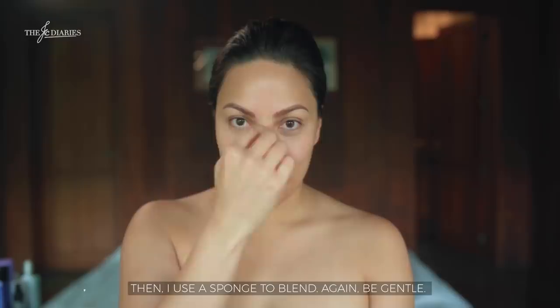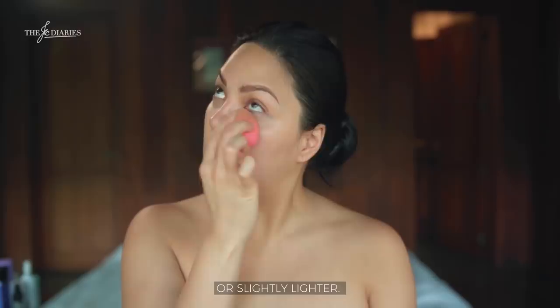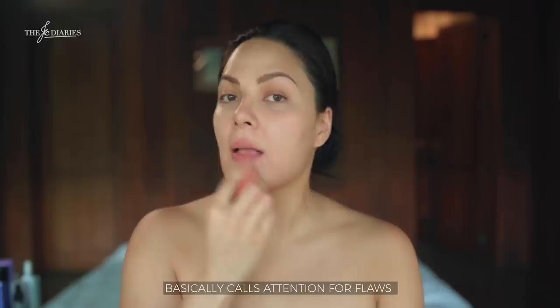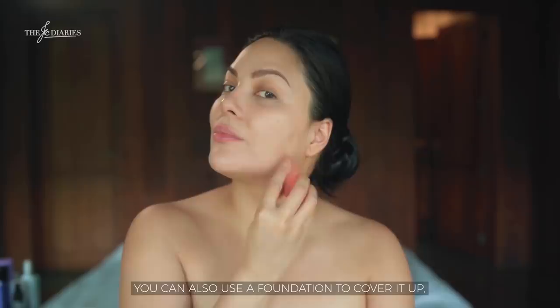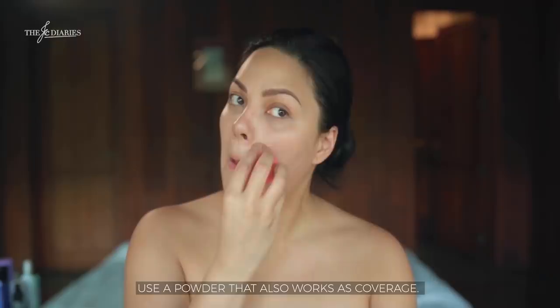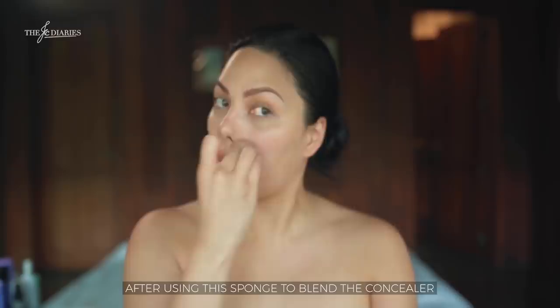Blend gently. Concealer should be the same shade as your foundation or slightly lighter. Using the wrong color that doesn't blend into your skin basically calls attention to the flaws instead of hiding them. So use the right shade of concealer — not too light and not too thick. You can also use foundation to cover it up to keep it light, not heavy, and then use a powder that works as coverage too.